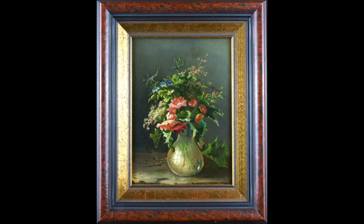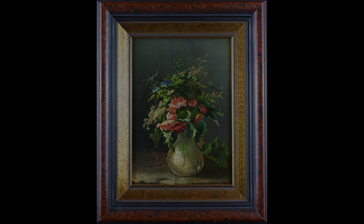This vitality enlivens the whole bouquet. The leaves are twisted with inner strength and, like the blossoms, seem to stretch out towards the light.